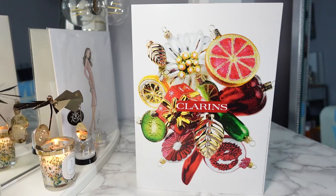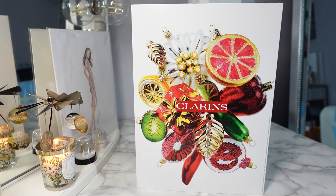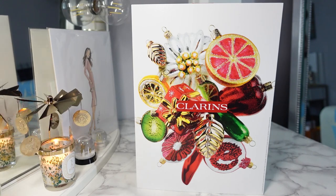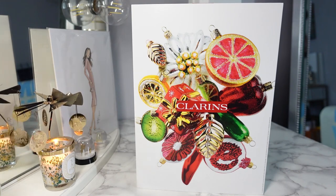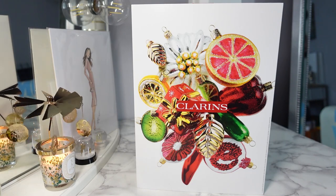Good morning everyone, welcome back to my channel and welcome back to Vlog Mess. Today I have another advent calendar unboxing — the Clarins Advent Calendar Sets. This is a 12-day advent calendar that retails for $78. Clarins also offers a 24-day one that retails for $121, and I will link both of these below.